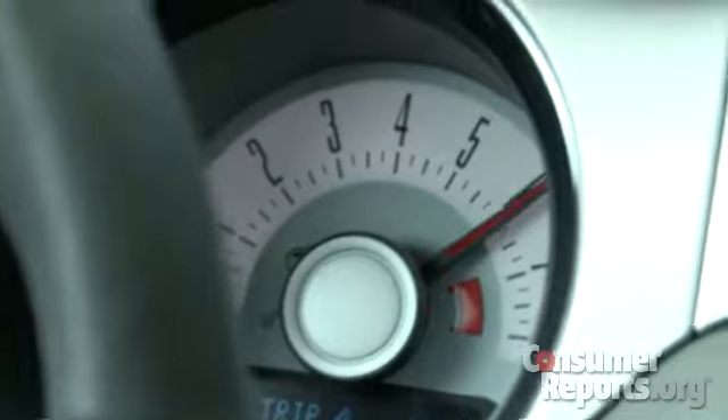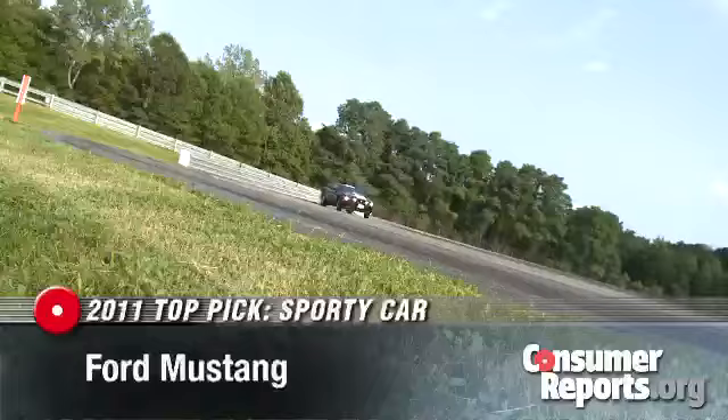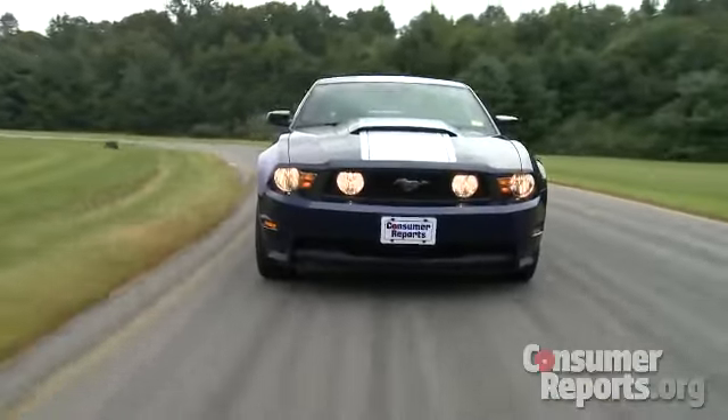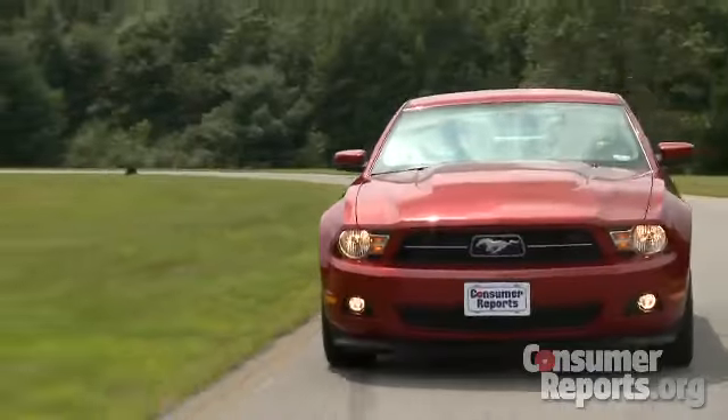Do you have the need for speed? If so, the Ford Mustang is our top pick in the sporty car category. In the GT, the V8 engine is strong and delivers great acceleration and good fuel economy for the class. The V6 version also has strong acceleration, and both cars have agile handling, a decent ride, comfortable front seats, and good fit and finish, making them sports cars that you can actually live with.